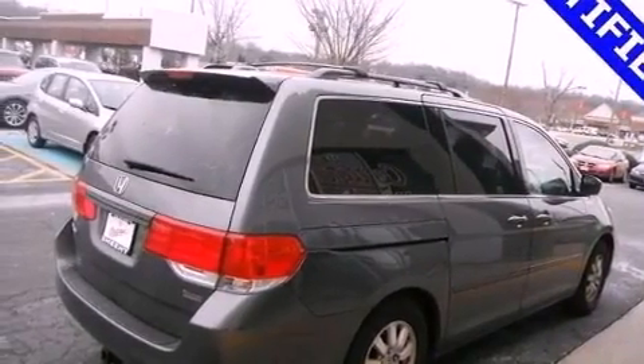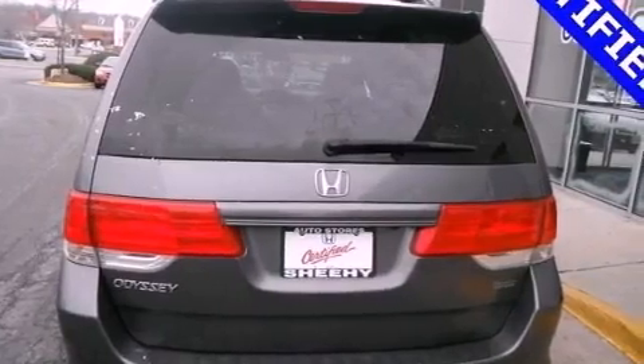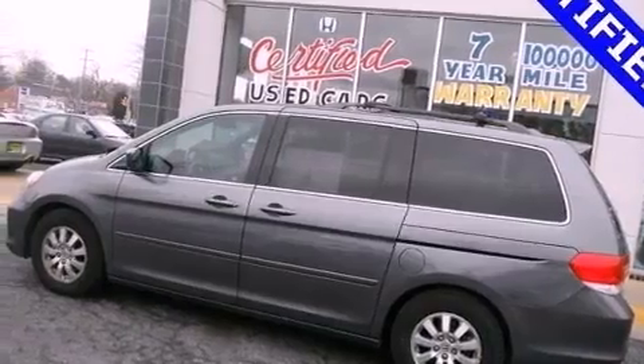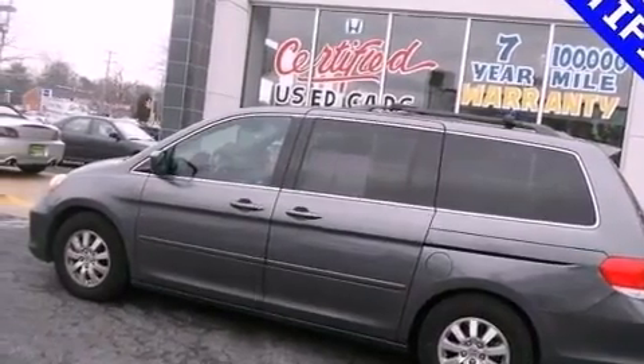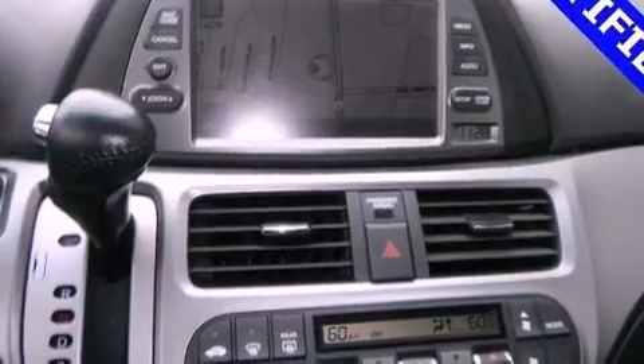The following features are also included: dual power seats, air vents for rear-seated passengers, a power rear lift tailgate, leather seats, a rear spoiler, and an illuminated driver's side vanity mirror.